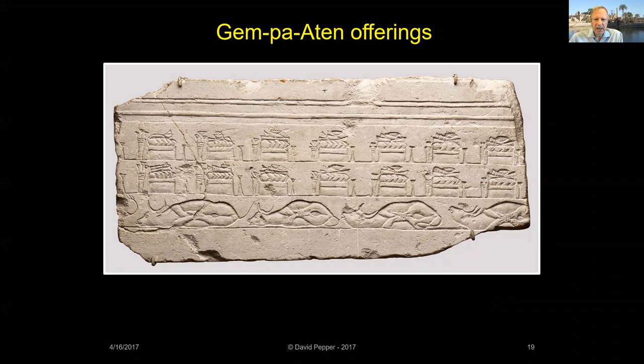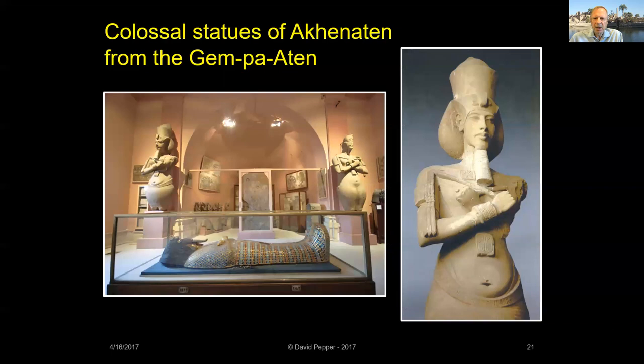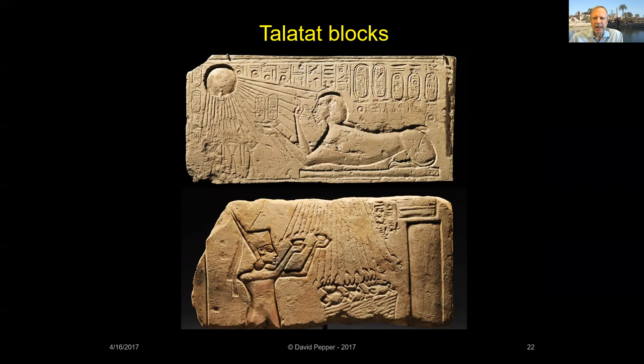Thirty of Akhenaten's broken colossal statues were buried when the Djem Pa Aten was abandoned. Here's what they looked like when found in 1926. Two of the Djem Pa Aten's colossal statues are now in the Egyptian Museum in Cairo. Akhenaten built the Djem Pa Aten in the third year of his reign to celebrate his Heb Sed Jubilee — 27 years earlier than tradition dictated. What can I say, he was a strange character indeed.